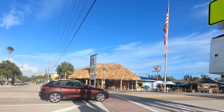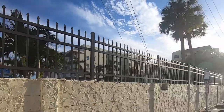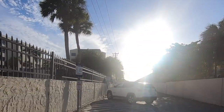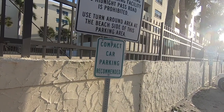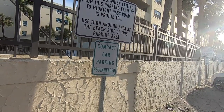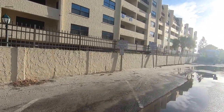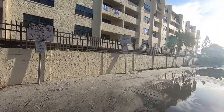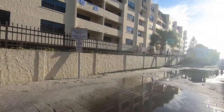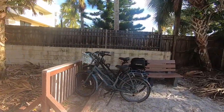A lot of this beach area is private for the rentals located on the beach, so there are not a lot of parking spaces, but there are some. We are here in early November on a weekday, so if you are coming during a peak time period or the weekend, I would recommend getting here early to snatch one of these parking spaces. We did see a paid parking lot across the street as well, plus there are some bike parking spaces too.